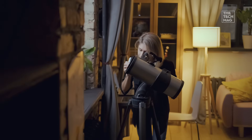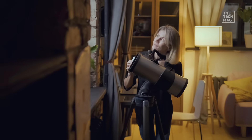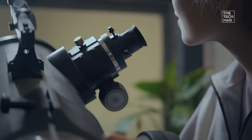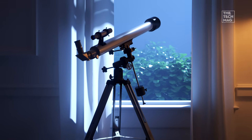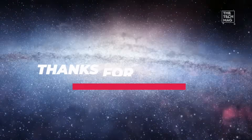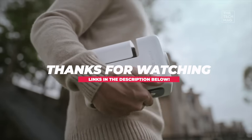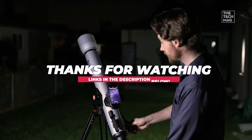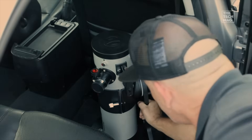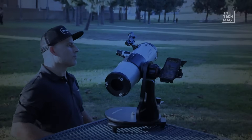That's your cosmic lineup. Picking the right one depends entirely on your style. Do you want the traditional, powerful light-gathering of the Skywatcher, or the futuristic, instant-imaging of the Seastar? Every single one of these offers a unique and incredible way to connect with the night sky. All the direct links and details for these stellar products are ready for you right now in the description box below. Go find your window to the universe.